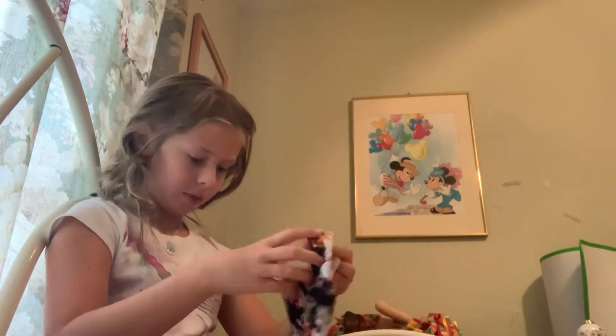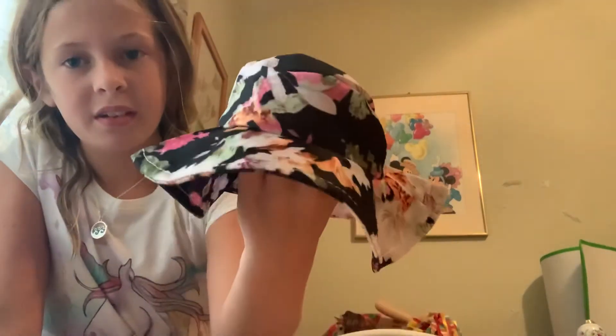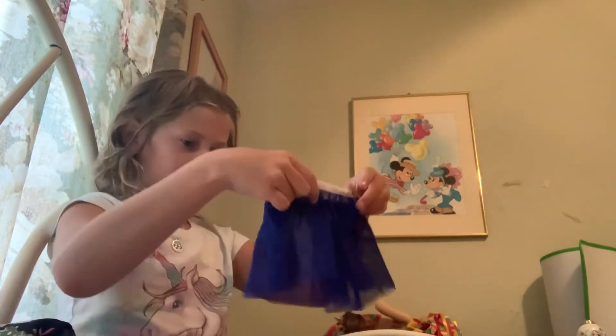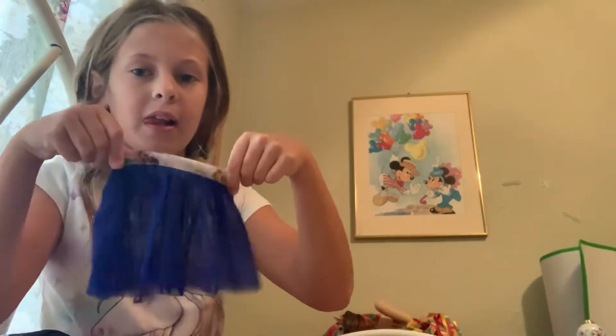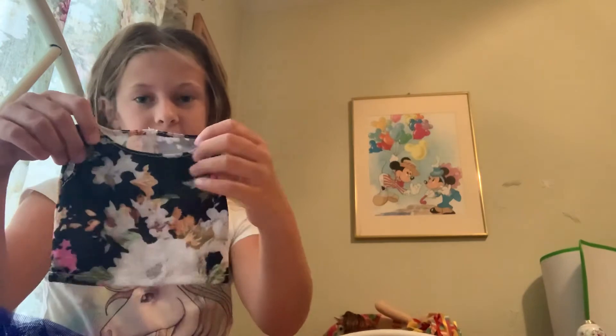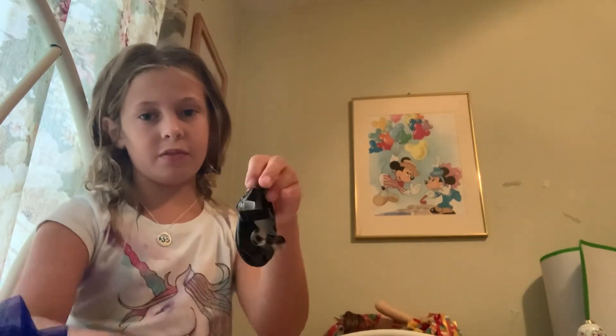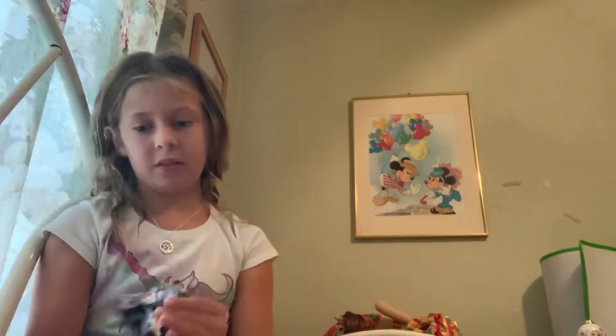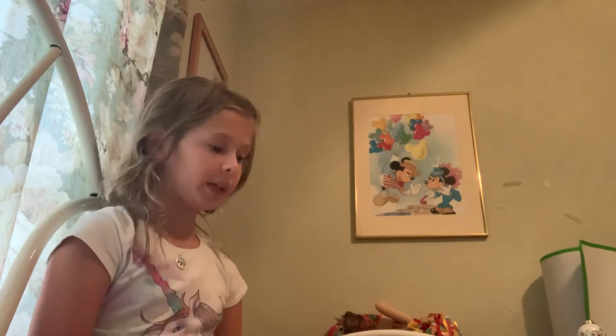Next thing is this cute little hat — super duper cute. Then this little skirt and this cute little top. So you can also use these shoes with this outfit too. That's a really cute outfit.